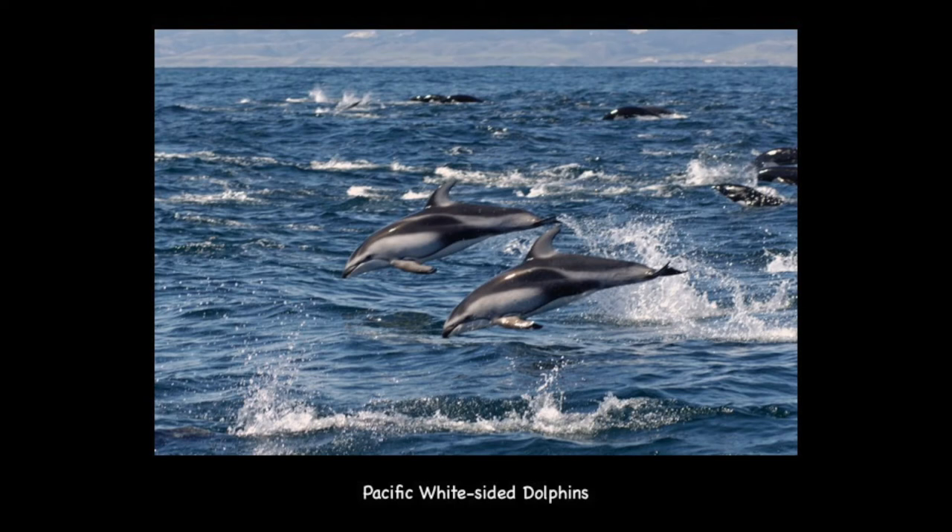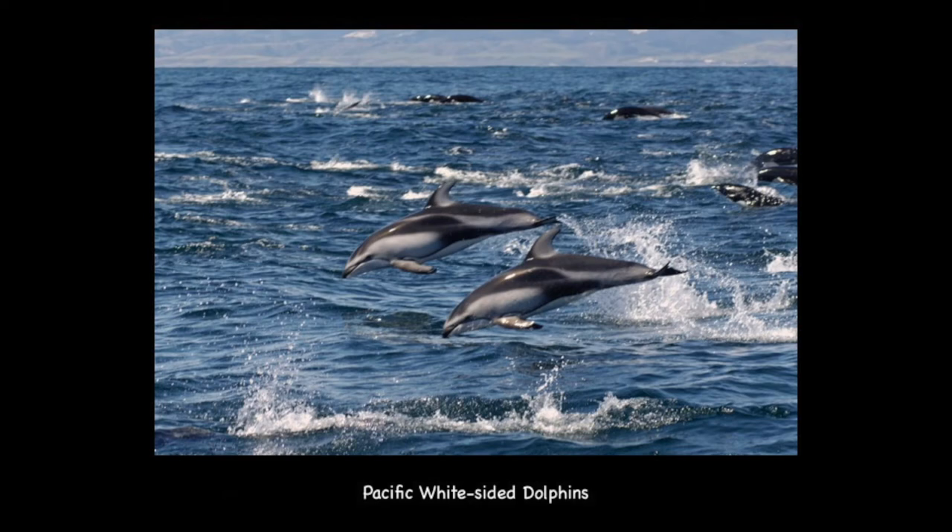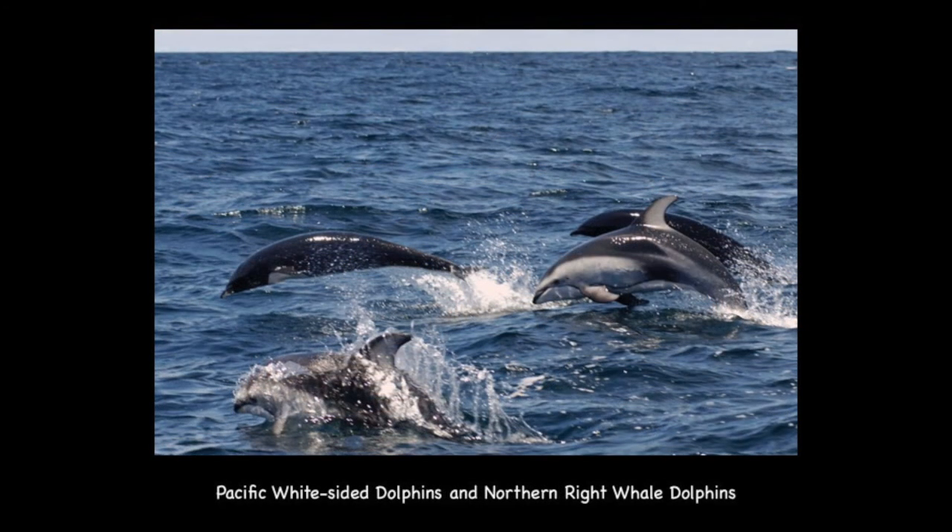These are Pacific white-sided dolphins, known for their distinct coloring. They are playful and highly social, averaging about five and a half to eight feet long, and are very acrobatic — you can see them doing somersaults, jumps, twirls, and flips. Compared side by side, the Pacific white-sided dolphin has a very robust body and a very falcate, or curved, dorsal fin, while northern right whale dolphins are very streamlined and do not have a dorsal fin at all.